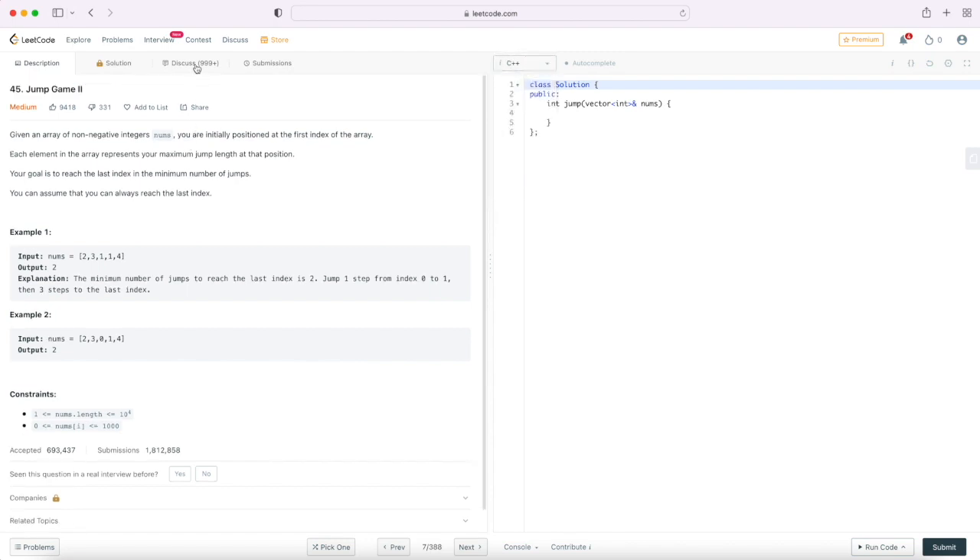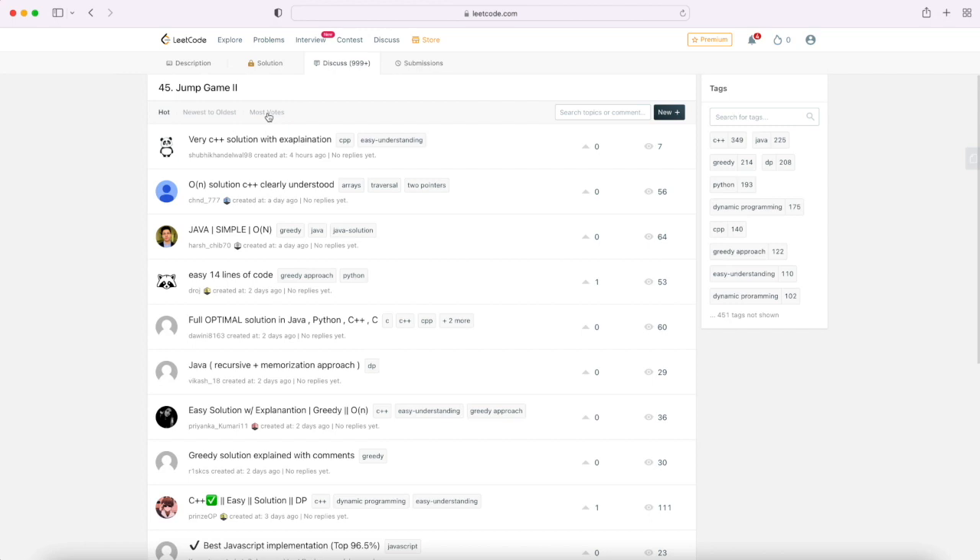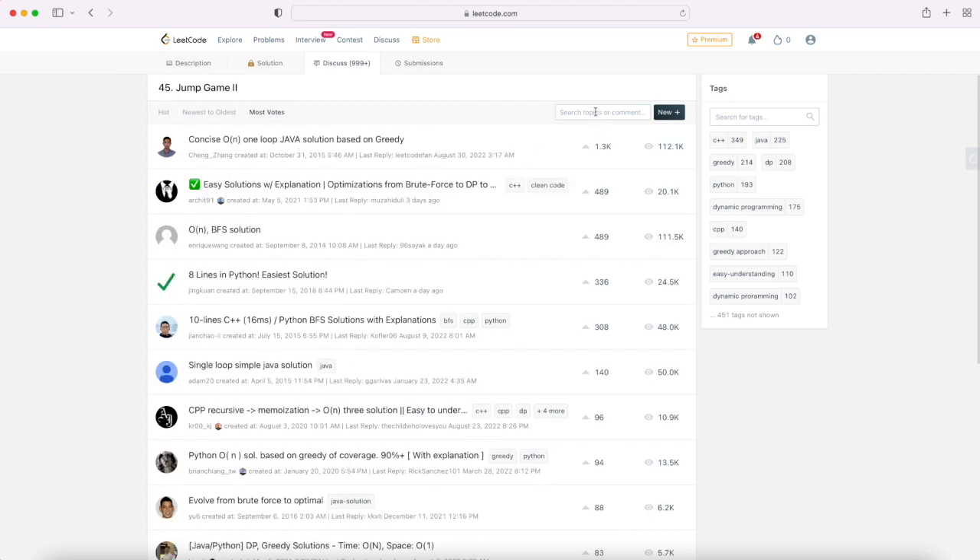If you open one question, the question description will be there along with how many people liked or disliked it, and you can provide your solution. There are different options for programming languages — you can select whichever language you want. For most questions you can see the solution, but for some questions the solution is only accessible to premium accounts. While solving a problem, try to understand the question first, think for 5–15 minutes, pen down your approaches, and for each solution you must know the time and space complexity — that is very, very important in coding interviews.